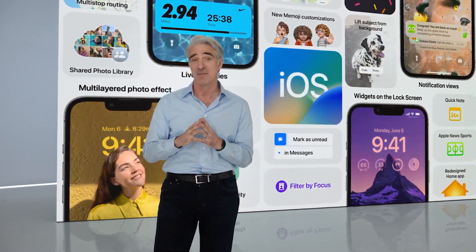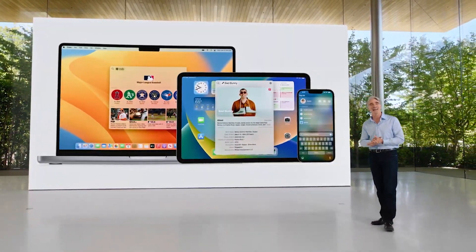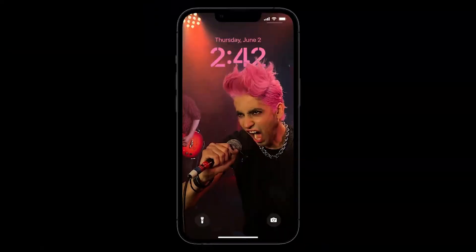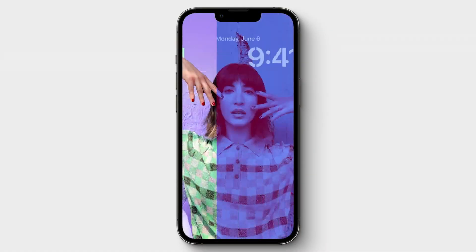So those are the standout new features coming to iOS 16, iPadOS 16, macOS Ventura and more. It feels like part two of the productivity push from 2021, but with a massive focus on personalisation — making sure the iPhone, Mac and iPad feel relevant to you. Whether you use an Apple device for an hour a day or all day, there's sure to be a feature that's beneficial, so expect to see these updates arrive on your iPhone, iPad, Watch and Mac towards the end of this year.